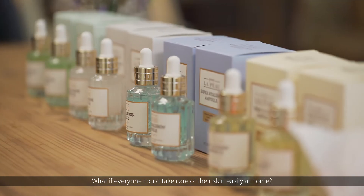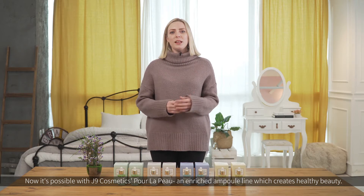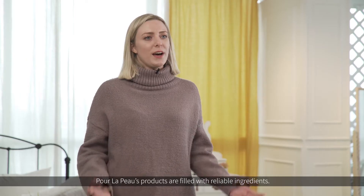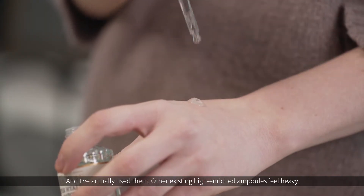What if everyone could take care of their skin easily at home? Now it's possible with J9 Cosmetics Pore La Poo, an enriched ampoule line which creates healthy beauty. Pore La Poo's products are filled with reliable ingredients, and I've actually used them.